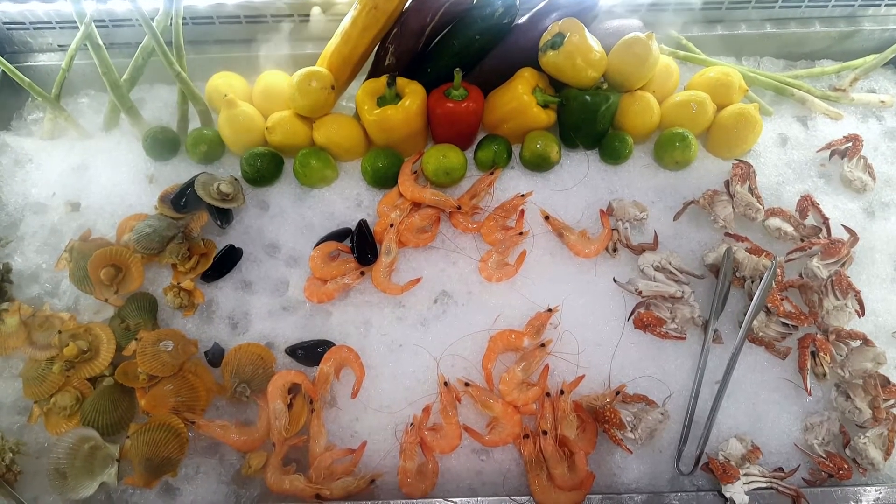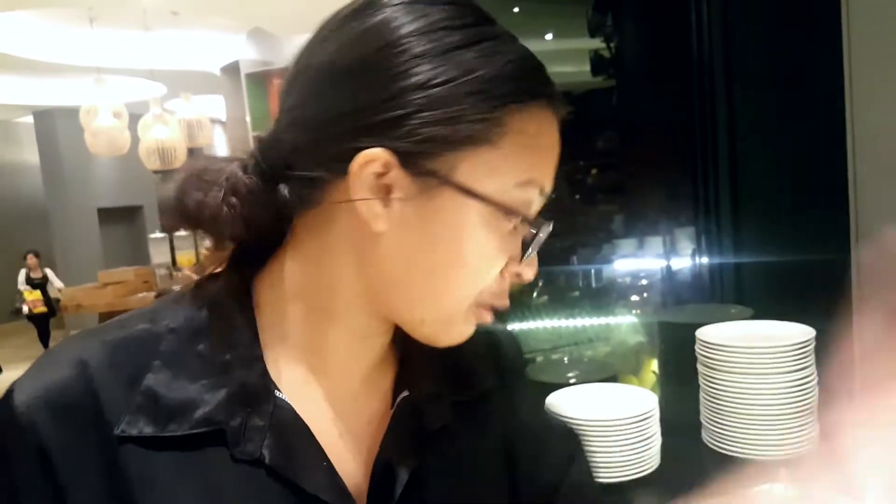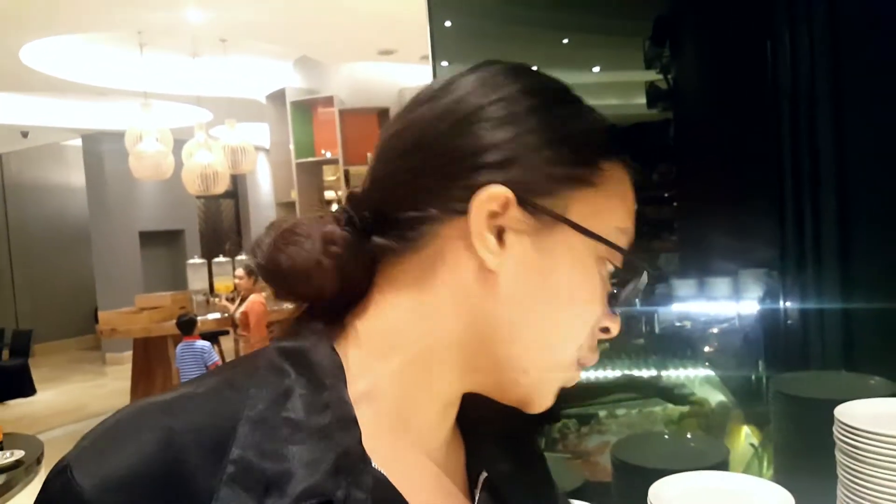Seafood is probably one of the most expensive things you will find at the buffet spread, so you can definitely get a little bit of your shellfish, your prawns, your crabs — so many things.